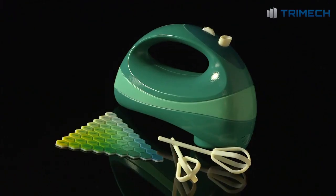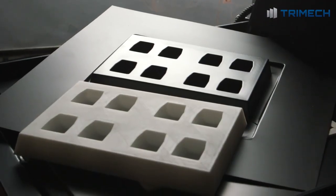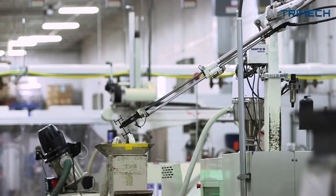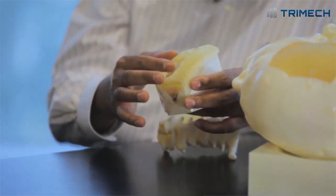The same technology that makes gorgeous prototypes also makes precise manufacturing tools. Designers can predict future needs and serve them now. Manufacturers deliver better products faster and with less waste. Researchers have new methods of saving lives.